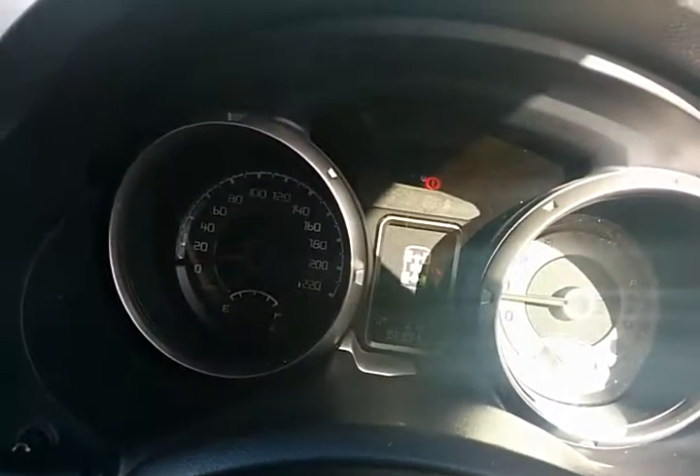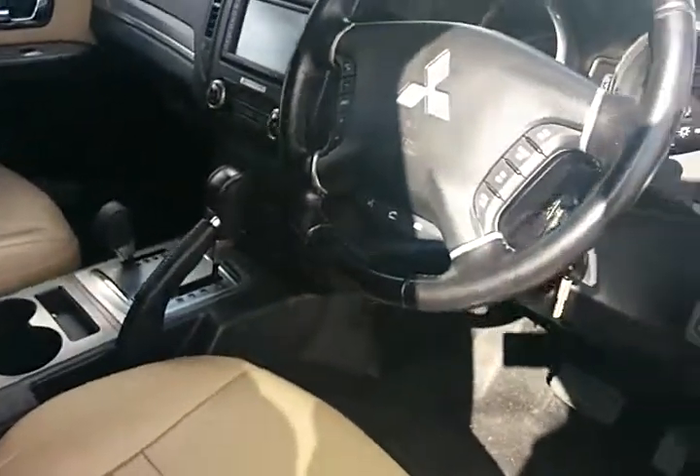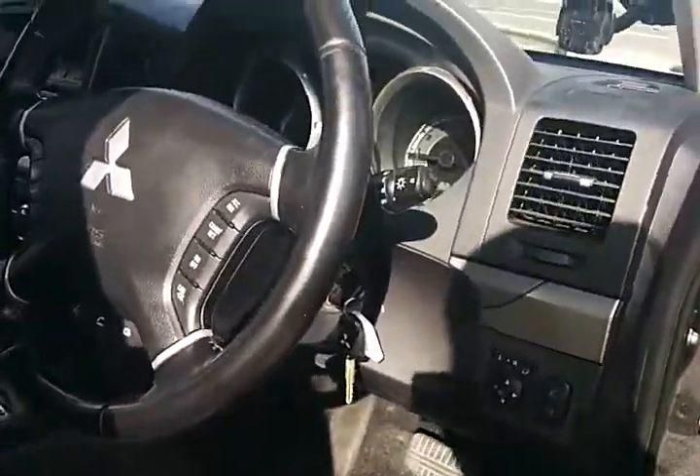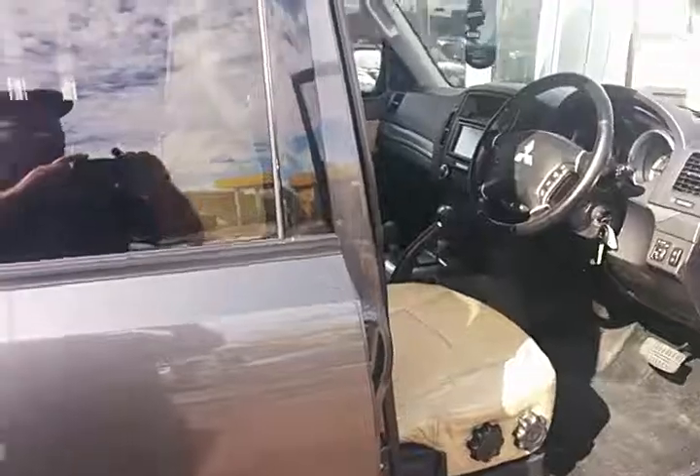I just thought I'd get that off to you, Andrew, so you could have a bit more of a look at it. It's got two keys. But it really is a lovely car, this one. All right, I'll send this off to you, Andrew, and give you something to look at. Thanks, mate. See ya.